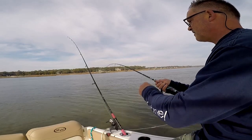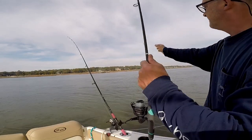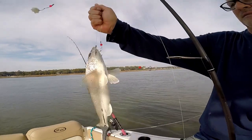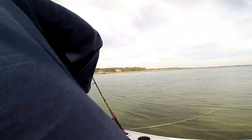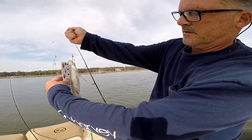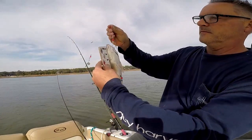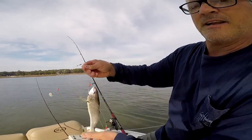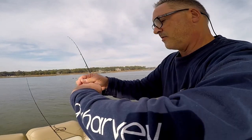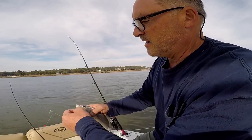Look at that — that is a nice size whiting right there. Fish taco tonight! Definitely 12 inches, and he's a fatty too. I'll throw him in the cooler. I found the fish — they're out in the middle of the channel.